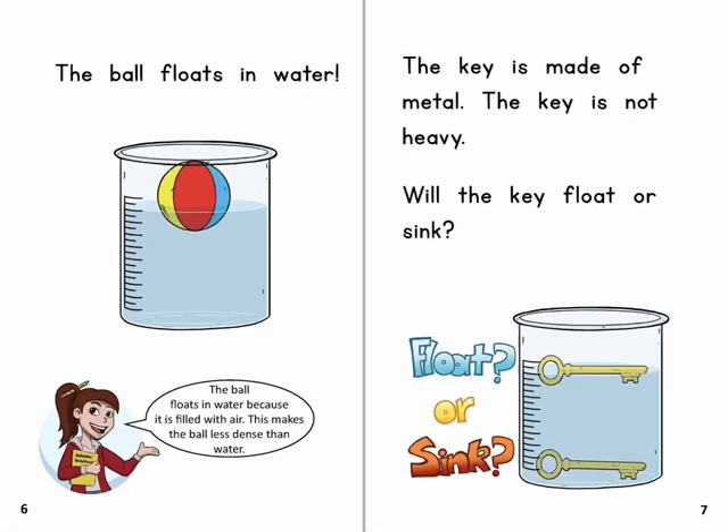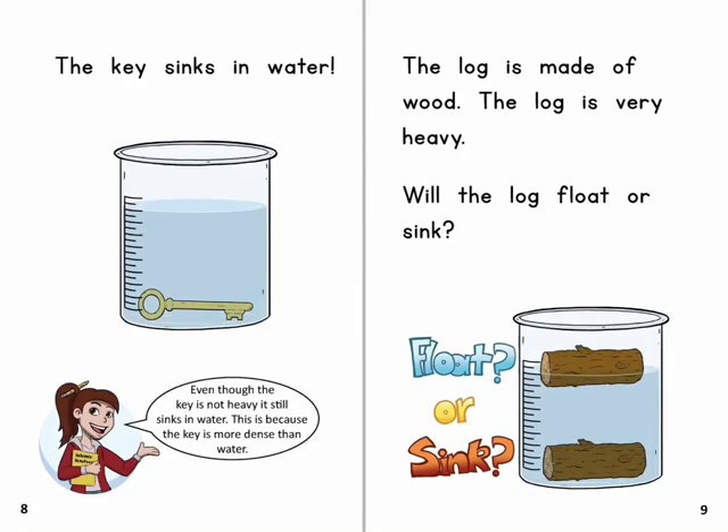The key is made of metal. The key is not heavy. Will the key float or sink? The key sinks in water. Even though the key is not heavy, it still sinks in water. This is because the key is more dense than water.